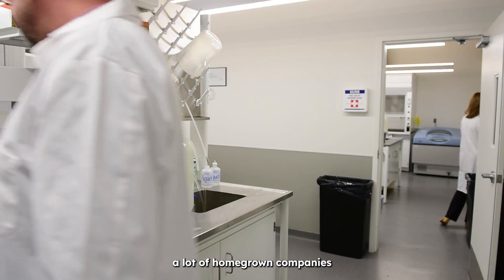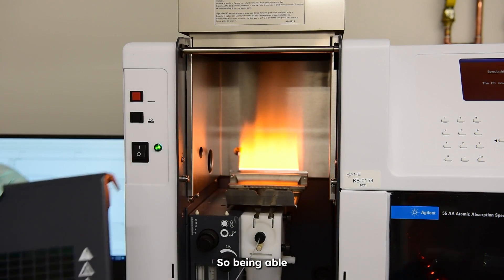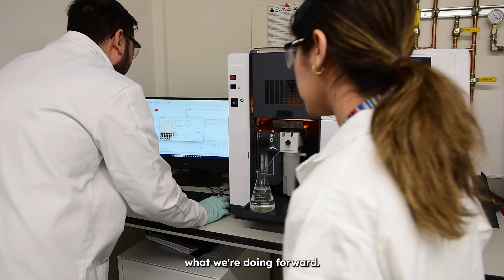There aren't a lot of homegrown companies operating in Manitoba. You'll have large companies that have facilities here. So being able to have the support of organizations like BAM really goes a long way in helping us move what we're doing forward.